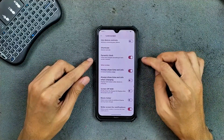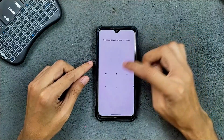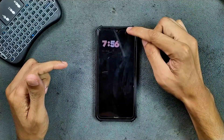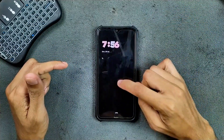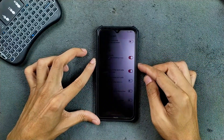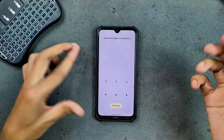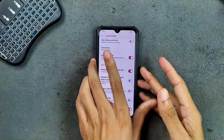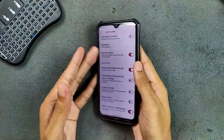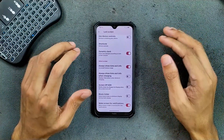We do get face unlock with this ROM. One thing that is really good about this ROM is the animations. If I turn off the screen and turn it on, the animations look pretty good. If I lock the device with the power button, the animations are really, really good on this ROM. And the fingerprint unlock also works well.